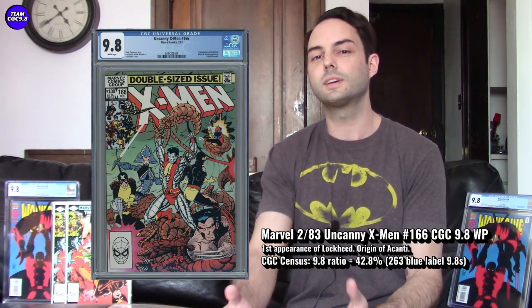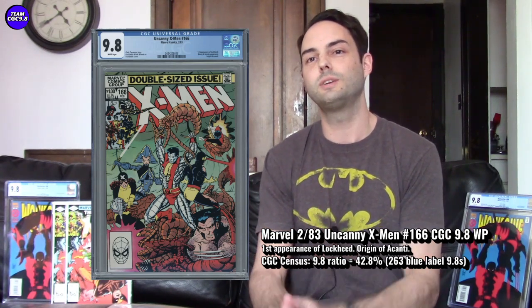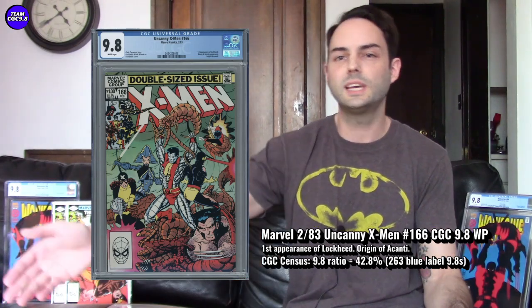263 copies graded 9.8. I think it's a great cover, and a lot of people have wanted this one — certainly there are probably some dragon fans. 42.8% is the 9.8 ratio, so of all graded copies, 42.8% are 9.8. It's not too bad, you may be able to find it a bit lower. Most of the prices I'm seeing lately are $200 to $225. Last year, even before that, this one was kind of $150 to $175. All X-Men books are doing pretty good, so $200 to $225 if you want this one is a pretty good buy. Being a giant size and that first appearance with a great cover, it's pretty wantable.